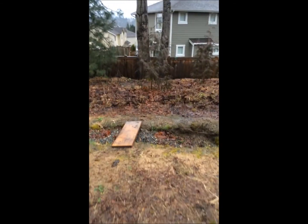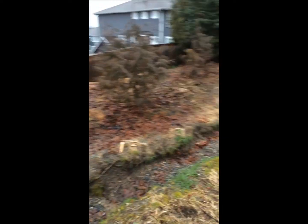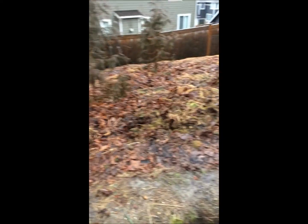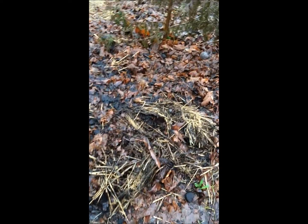I've got a little irrigation system set up here to water the trees from all the runoff, and I've got a little bridge here. I'll go dig up some worms.